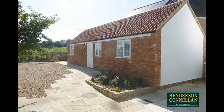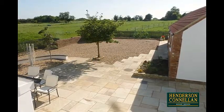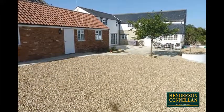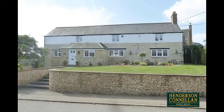Outside, the landscaped grounds include an extensive natural flagstone patio with exterior lighting, perfect for summer entertaining, with fabulous views across open countryside, and an extensive courtyard gravelled area providing off-road parking for at least six cars. An outstanding property that demands to be seen.